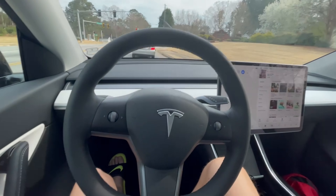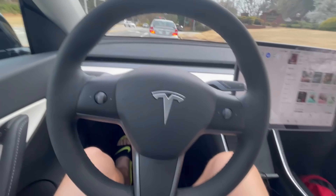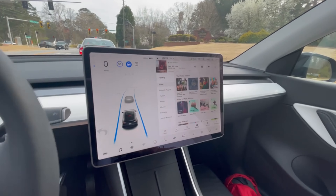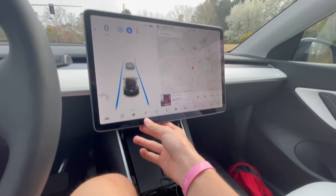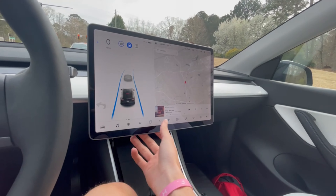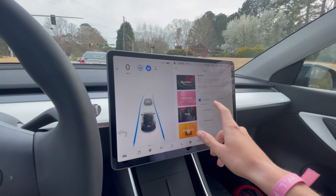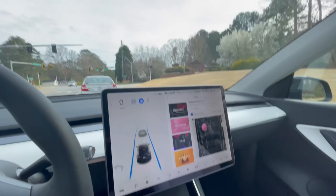The steering wheel feels nice and premium, the pedals are great, and the display is incredibly massive with so many buttons and features. It has Spotify integration. And there's the toy box — you can do emissions, you can fart on demand. You can select different sounds and different seats for that.